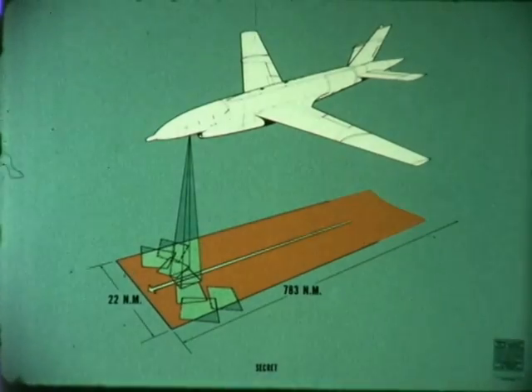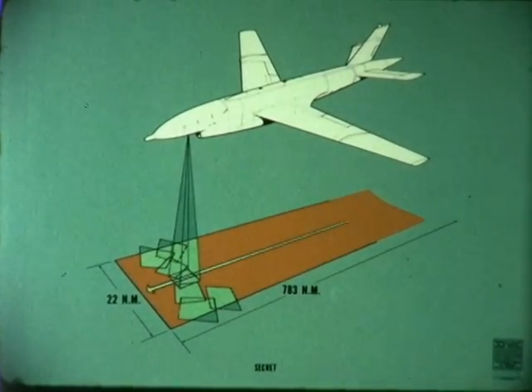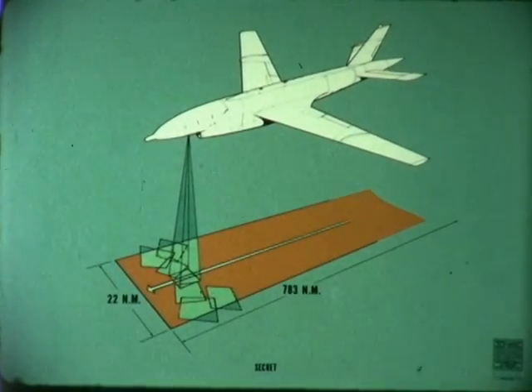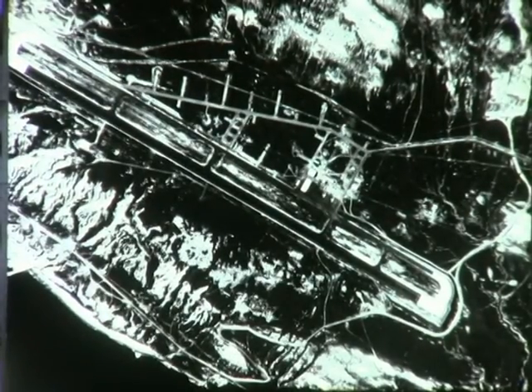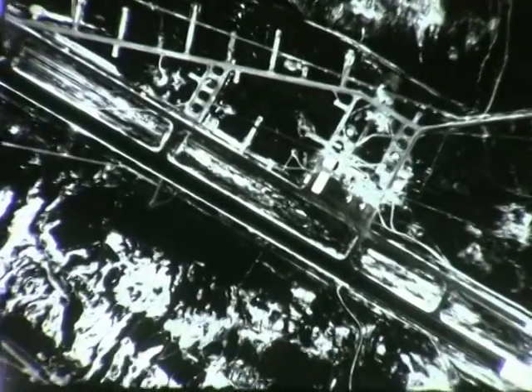Over the mission area, the 147H, equipped with the 338A Hikon camera, will begin its intelligence-gathering task. Flying at its mission altitude, the 338A is capable of scanning an area 783 nautical miles long and 22 nautical miles wide. Despite this high altitude, the 338A will return data of amazing clarity and detail.